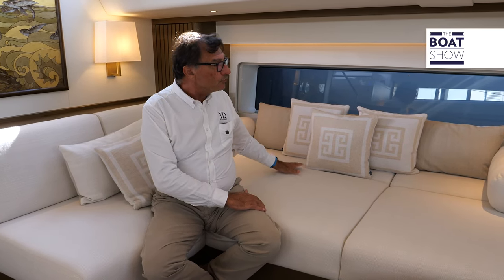The interior layout is quite traditional. This one has four cabins: two VIP cabins in the center, the owner's cabin at the bow, and another VIP cabin in front of the mast. One unique feature is that the backrest of the sofa can be folded down, creating a spacious and enjoyable area, especially while sailing.